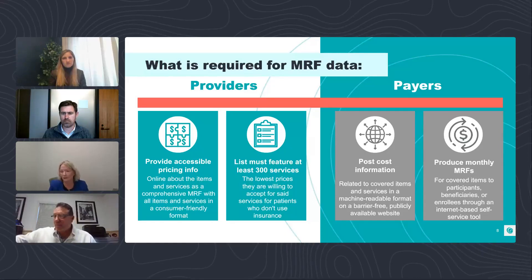My colleague Kevin is going to talk about some of the challenges in detail. As a preview, the issues include files not being complete and having duplicate services with different rates. There are a lot of challenges, and assessments are very important.